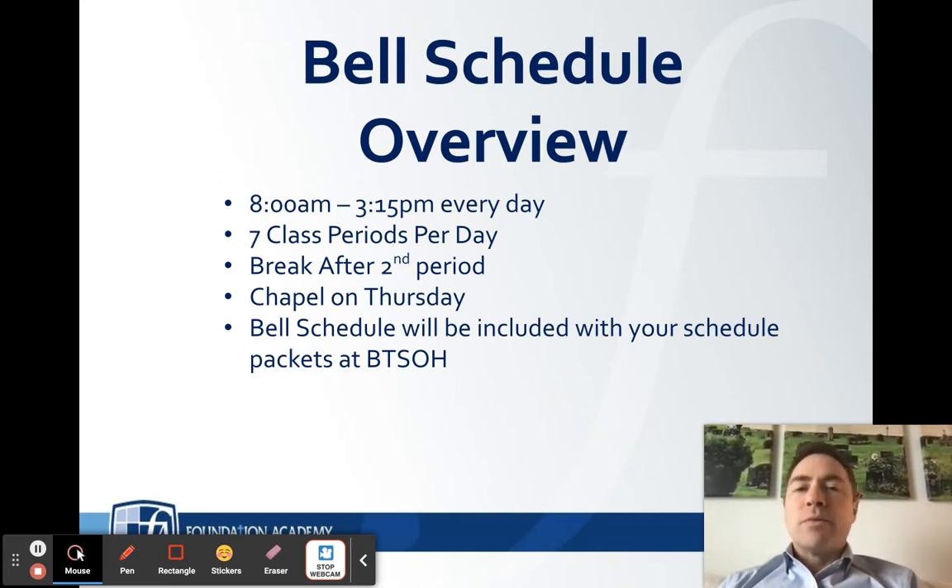The first bell rings at 7:55, the tardy bell at eight, and then the school day goes until 3:15. We have seven classes a day and there is a break after second period. Our classes are about 51 minutes in length, and after second period we have about a 15 to 20 minute break where snacks are sold in our quad area outside — just that little bit of push to get through the rest of the day.